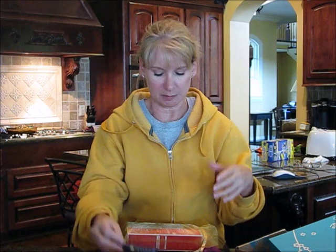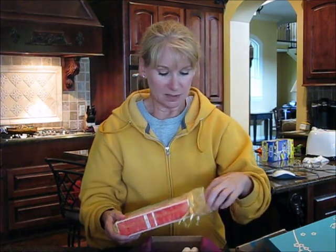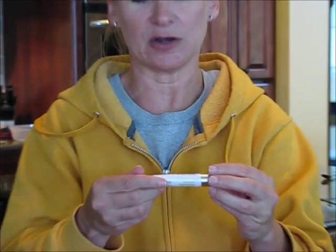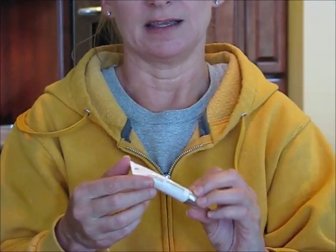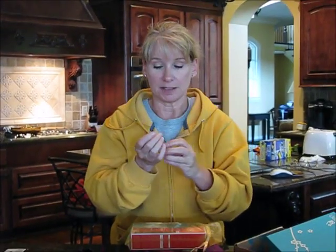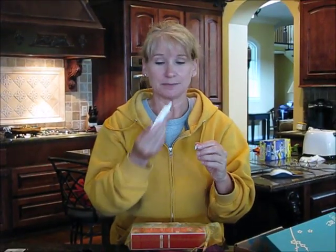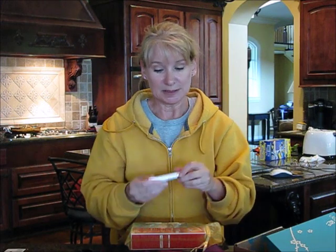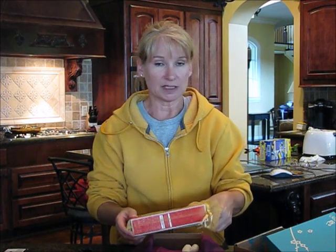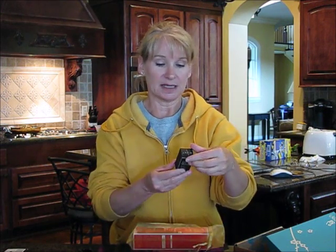Then we have another little tube here — Wild Plum Eye Cream. I think we all know that I could use a little eye cream, but I have to smell it. It smells good, and they're always scented with essential oils, which are really good for the skin.